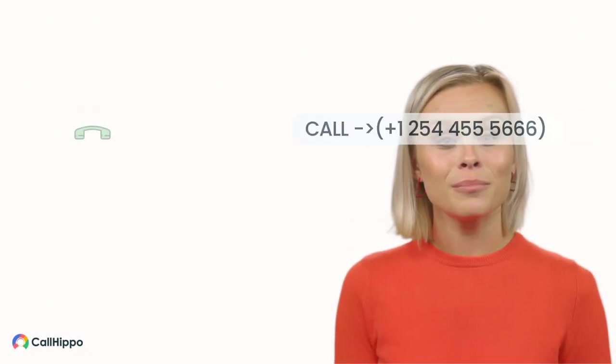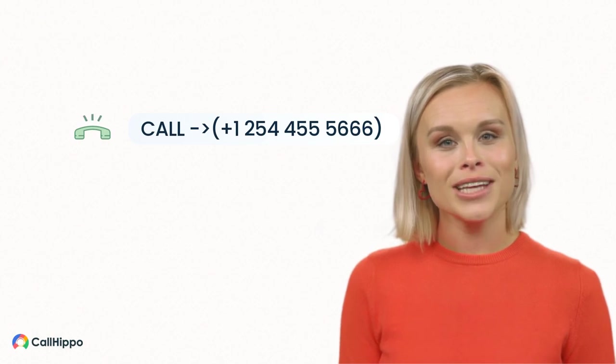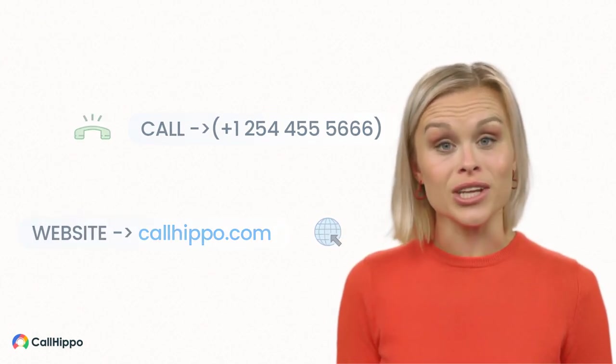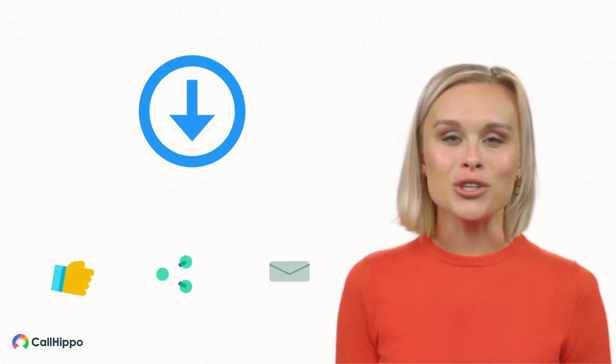Get a customized package that matches your business needs by calling the number shown on screen, or get connected with our expert advisors for free by going to callhippo.com. For more details, click the link to our blog in the description, and do like, share this video, and subscribe to our channel.